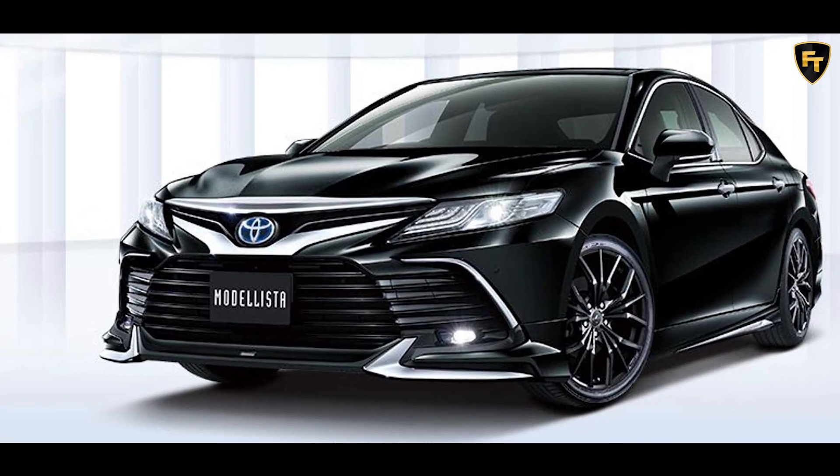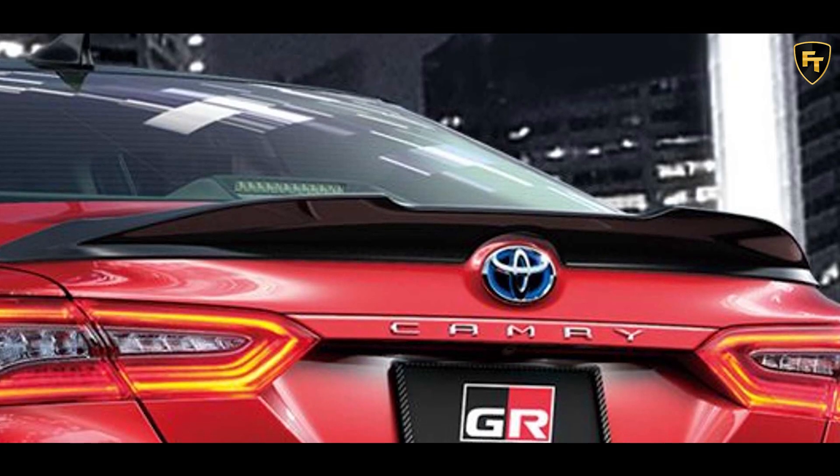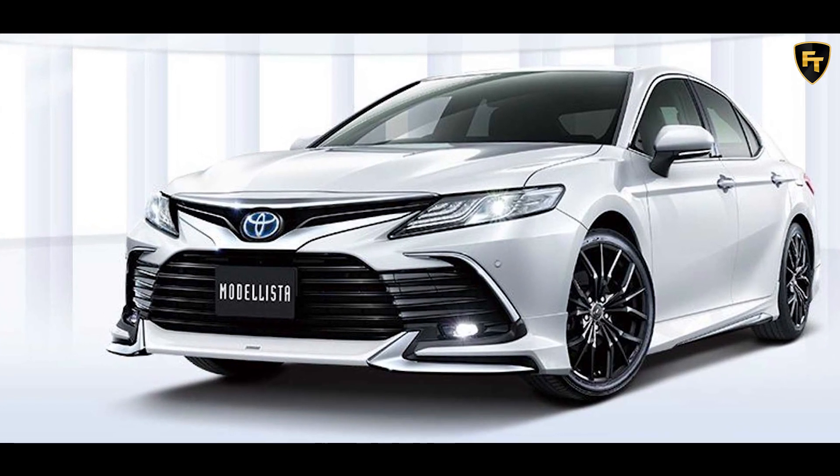It's a similar story at the rear where a new diffuser is offered in body color or gloss black. New tailpipes are also available, as is an aggressive rear lip spoiler, offered in body color or gloss black, and distinctive 19-inch wheels.